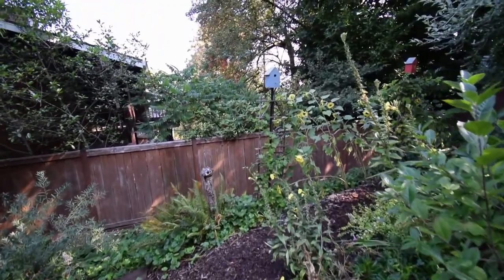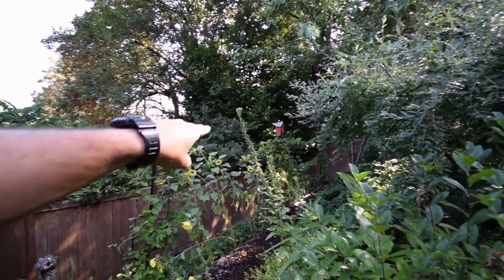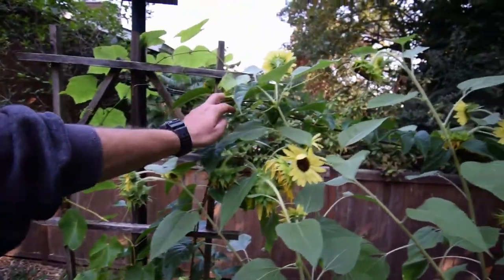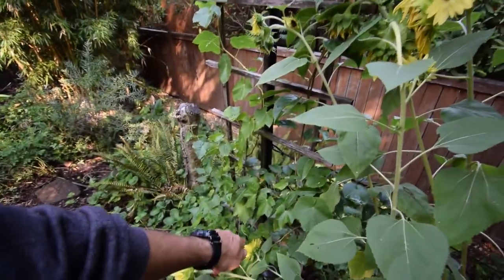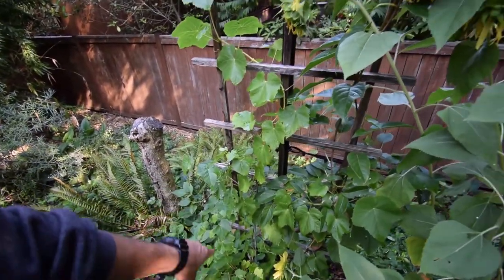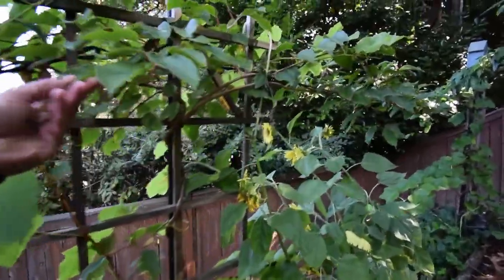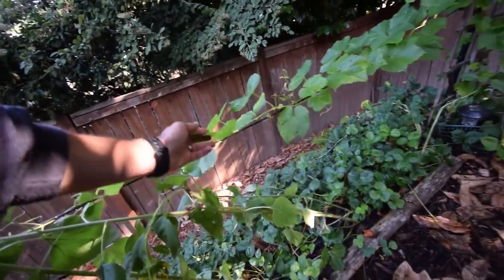Sunflowers are doing good. Kiwis have really expanded this year. Excited to see how they eventually start producing some fruit. Got some nice vines going. This one here is the female kiwi coming up, and we also have the grapes that we put on here this year. I wasn't expecting to get any grapes since it's its first year growth, but I'm pretty happy with how they've taken off. This is the male kiwi. You can see the grapes have a lot of good growth coming this way.